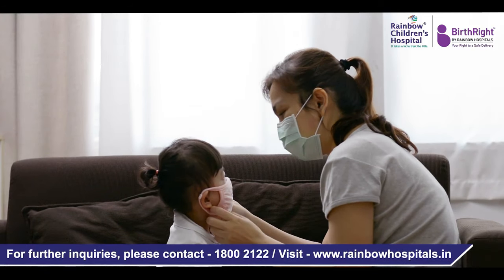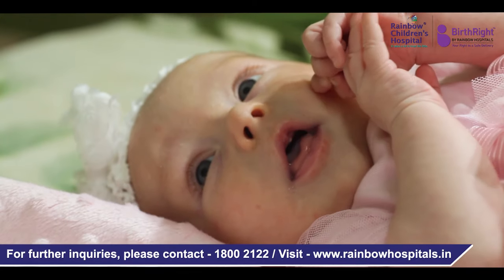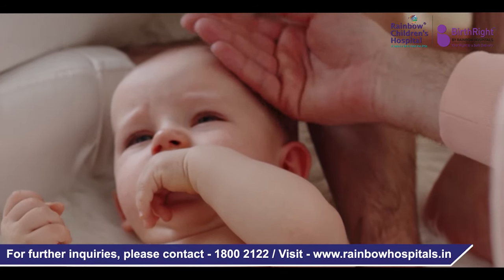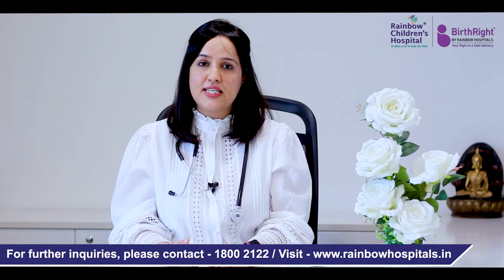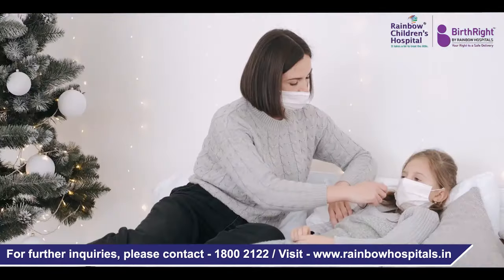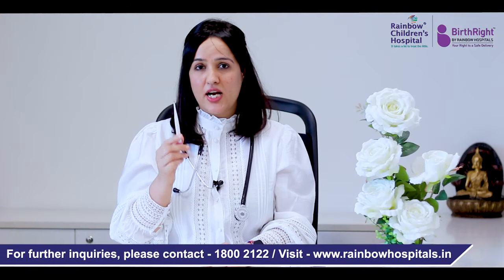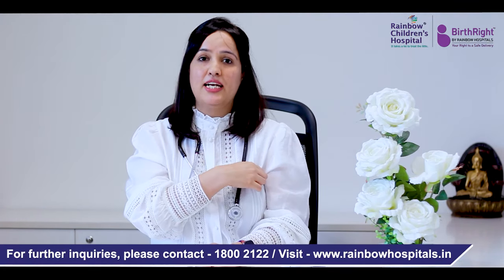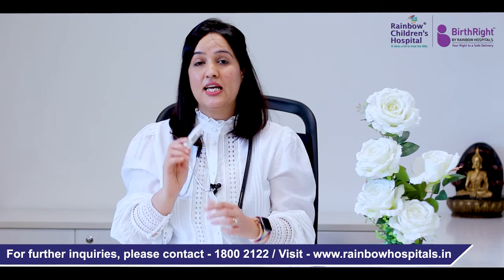One of the common symptoms of COVID in children, like any other flu or viral infection, is fever. So let's talk about how to measure fever in a child and what we call fever. Fever is any temperature above 99 degrees Fahrenheit if we are measuring under the arm, which I highly recommend. When your child is sleeping or comfortable, just put a digital thermometer under their arm, let it beep, and then see the temperature. If it's more than 99, it's fever.